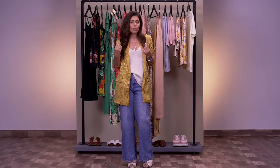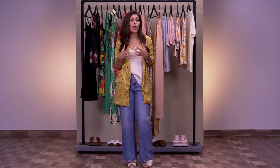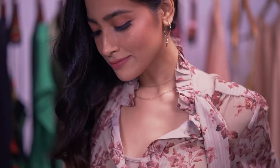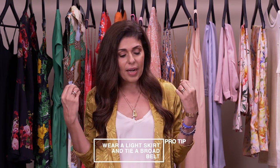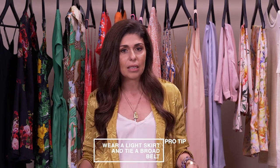The prairie chic look is very big this season — think cottony lightweight fabrics and bits of lace. What we've chosen is a floral printed blouse as the hero piece, teamed with cropped skinny jeans. Even if you have old jeans you don't like, just cut them with scissors. My pro tip is to try it with a very lightweight easy skirt and cinch it with a broad belt.